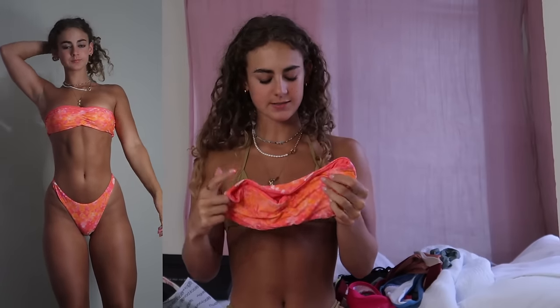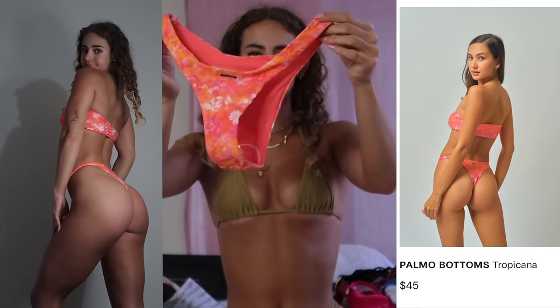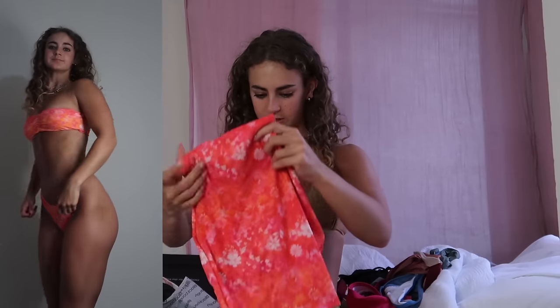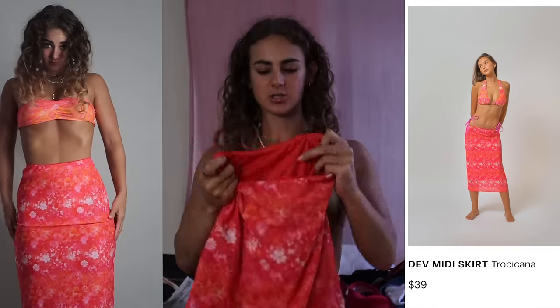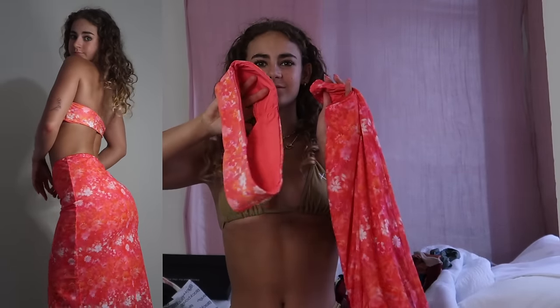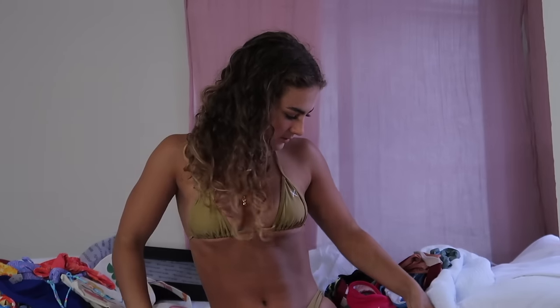The last Black Bow piece is a strapless top — super soft fabric with padding as well, size small. Same basic bottoms with very small coverage in the back, super cute print, really vibrant. Then there's a matching cover-up that's a midi skirt — it's actually lined on the inside so it wouldn't be see-through, and you could wear it as a cute vacation outfit. I love the versatility. Overall first impressions of Black Bow: super cute, I love it.